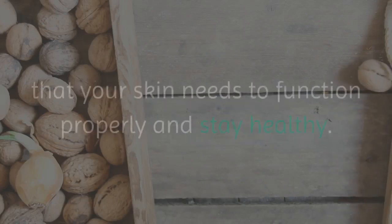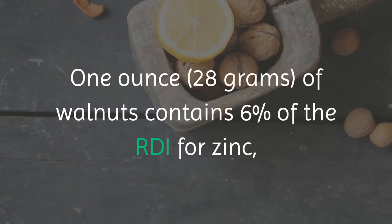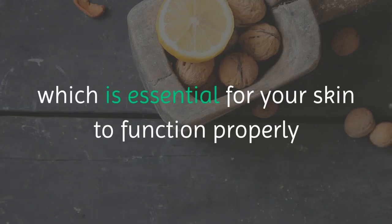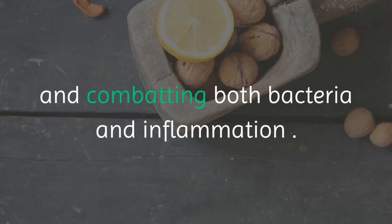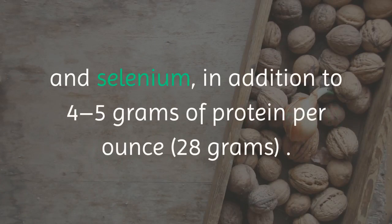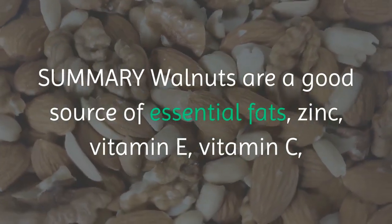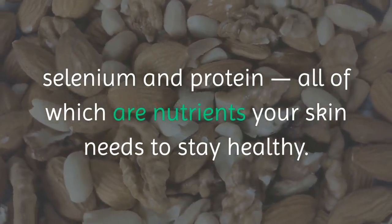Walnuts contain other nutrients that your skin needs to function properly and stay healthy. 1 ounce of walnuts contains 6% of the RDI for zinc, which is essential for your skin to function properly as a barrier, as well as necessary for wound healing and combating both bacteria and inflammation. Walnuts also provide small amounts of the antioxidants vitamin E, vitamin C and selenium, in addition to 4–5 grams of protein per ounce. Summary: walnuts are a good source of essential fats, zinc, vitamin E, vitamin C, selenium and protein — all nutrients your skin needs to stay healthy.